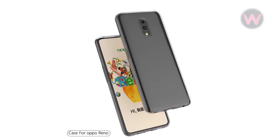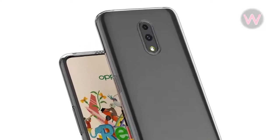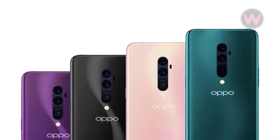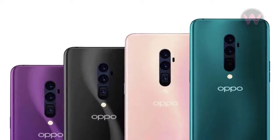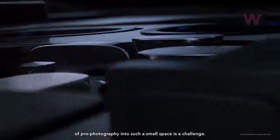The case renders further reveal dual cameras on the back, which suggests it might be the Oppo Reno with Snapdragon 710 processor, since the Snapdragon 855 variant is already rumored to be coming with triple rear cameras, with the primary camera being a 48-megapixel Sony IMX586 sensor.